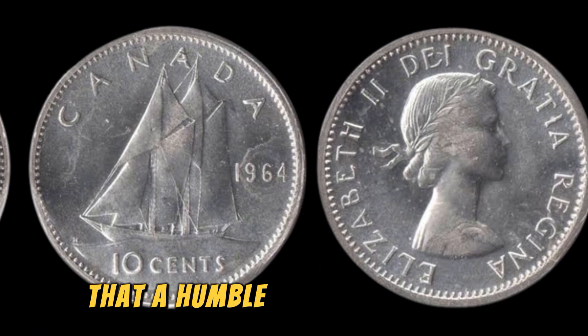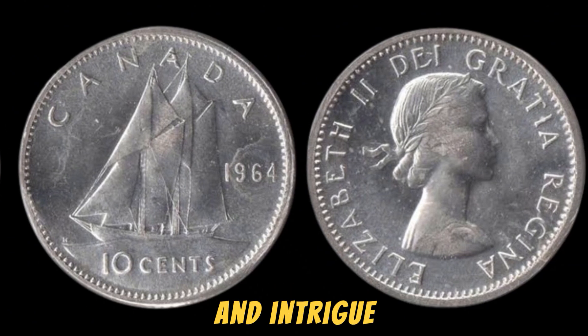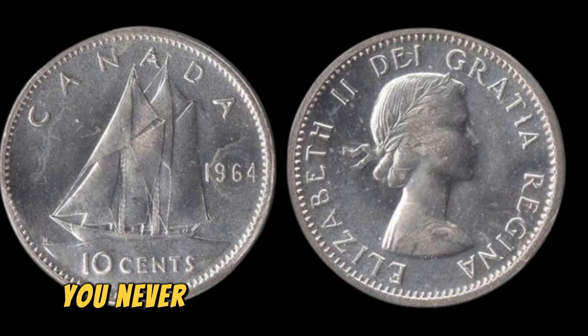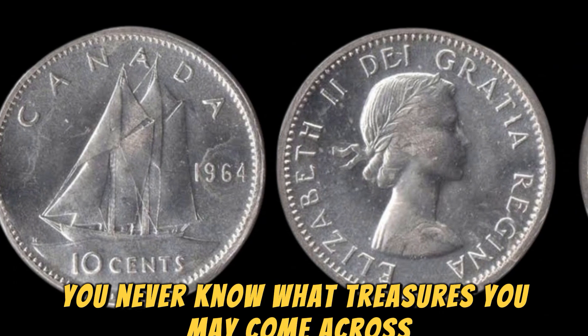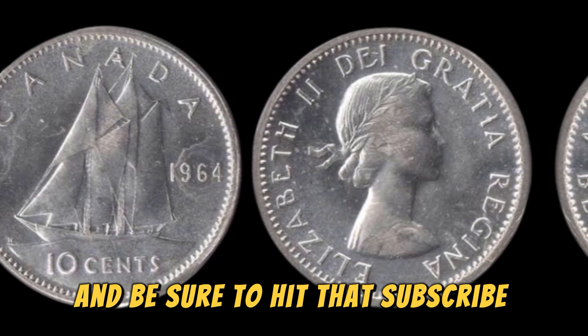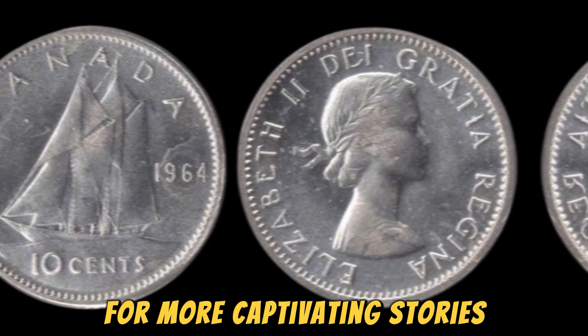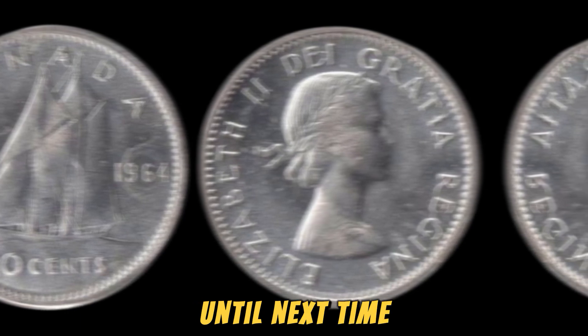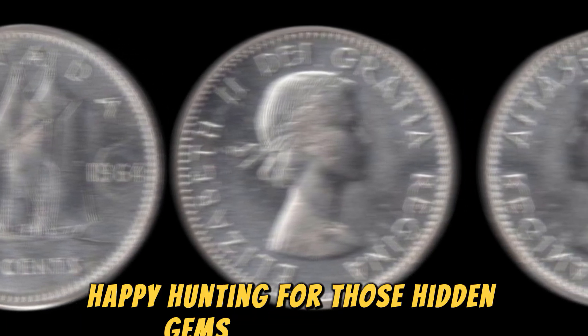Who would have thought that a humble penny could hold such value and intrigue? Keep your eyes peeled for rare coins like these — you never know what treasures you may come across. Thanks for tuning into our channel, and be sure to hit that subscribe button for more captivating stories and insights into the world of coin collecting. Until next time, happy hunting for those hidden gems in your pocket change.